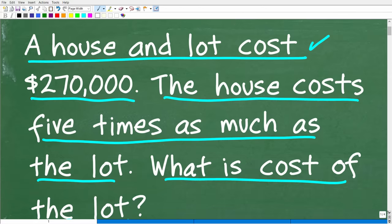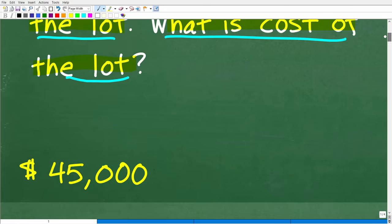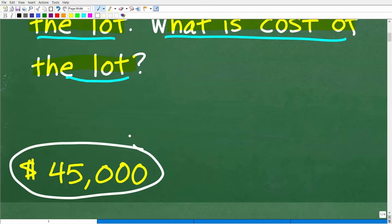Now before I show you the answer, we'll take one more quick look at the problem. A house and lot costs $270,000 — that's the total cost. The house costs five times as much as the lot. What is the cost of the lot? The correct answer is $45,000. That is the cost of the lot, not the house.